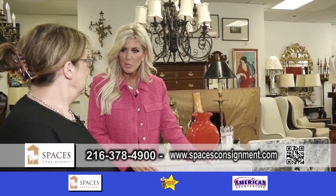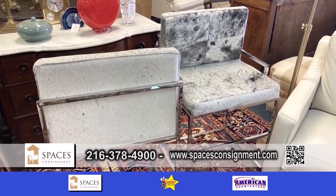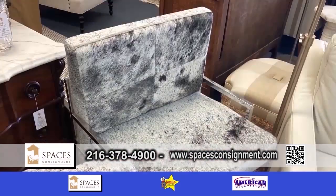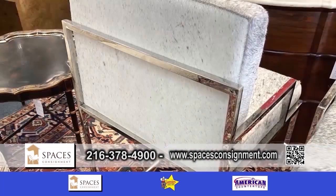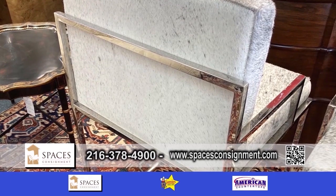These are super interesting — they are actually cowhide with chrome. Beautiful. And these are counter-height stools. You have two of these. They're pretty sturdy and very modern.